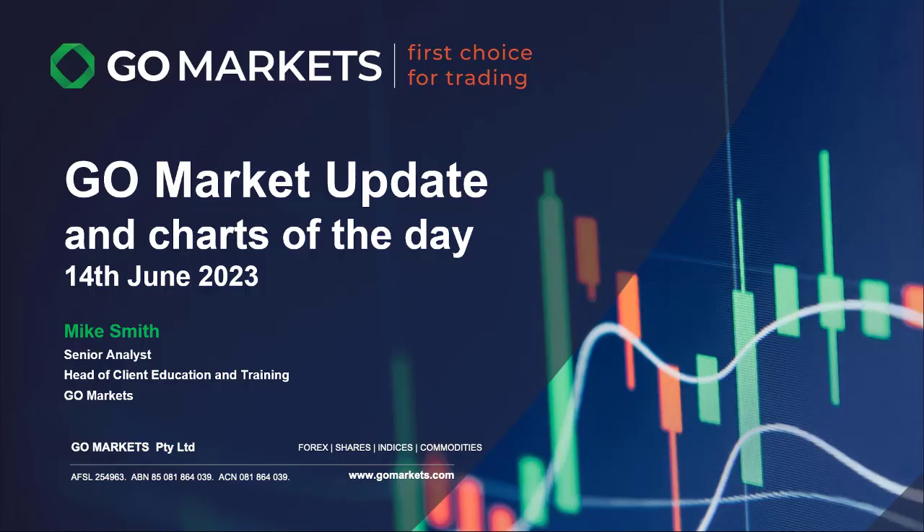Welcome to your market update, Charts of the Day, for today Wednesday the 14th of June. Mike Smith, senior analyst at GoMarkets, here to lead you around what's happening as we approach the midpoint of the Asian session today.